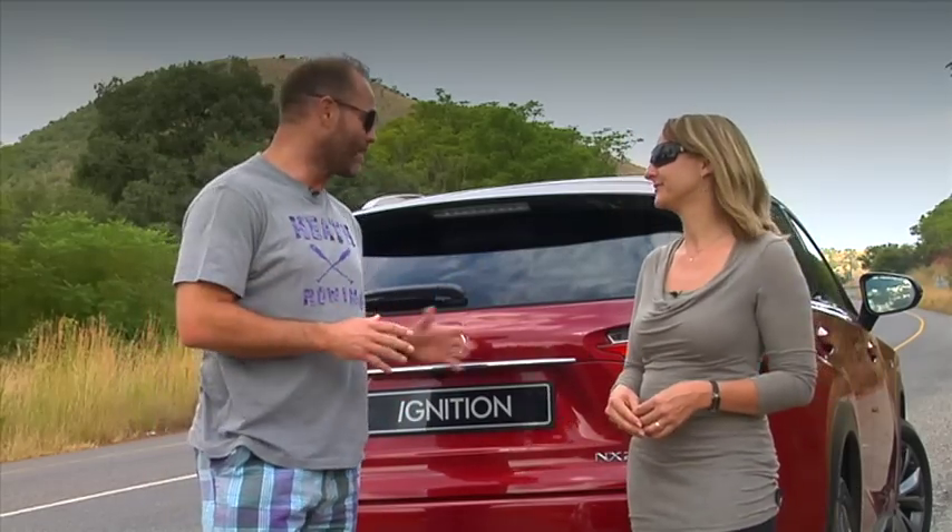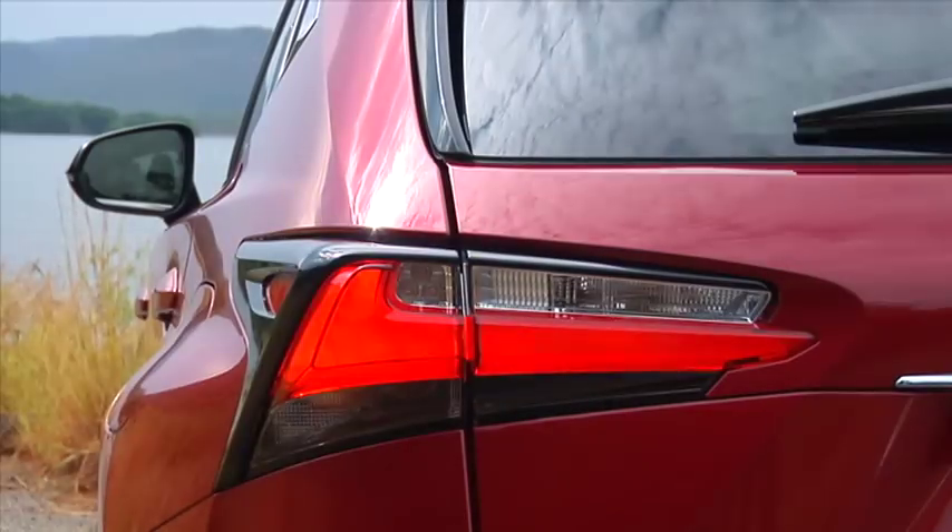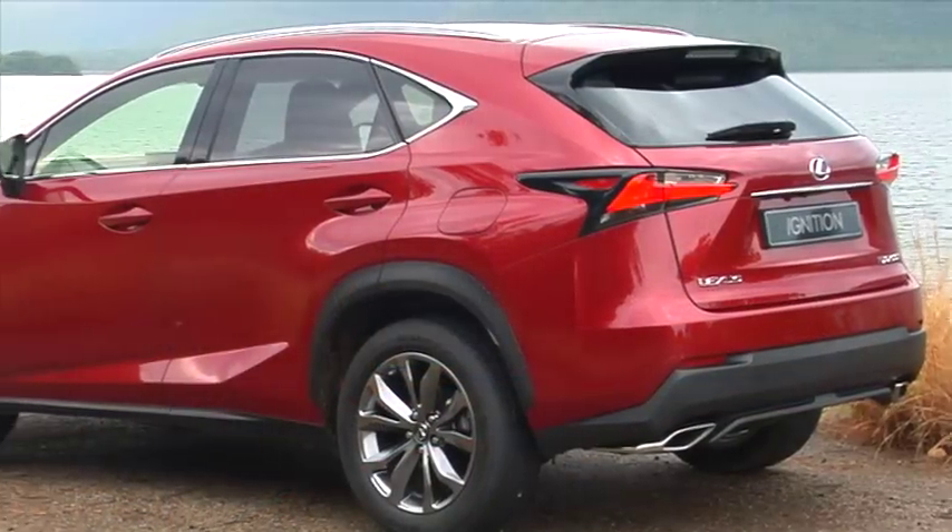One thing I love with Lexus — and the same thing with Infiniti — in a world where everyone looks the same, you buy this car and you're going to turn heads, you're going to look different. And that's impressive. And it's all in — no extras.